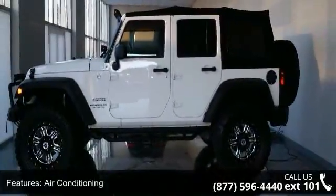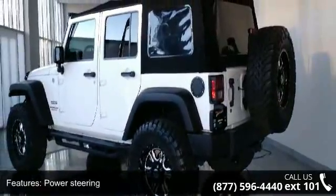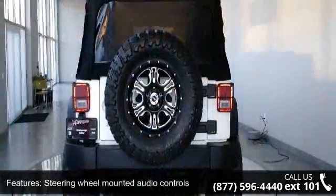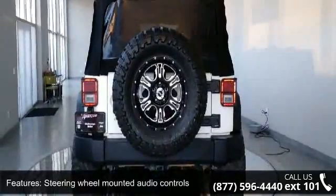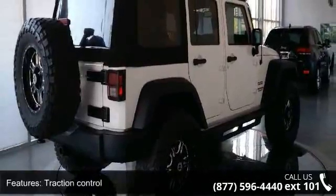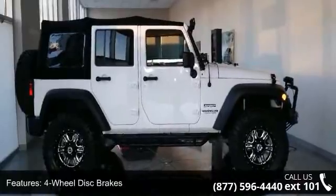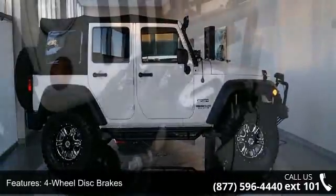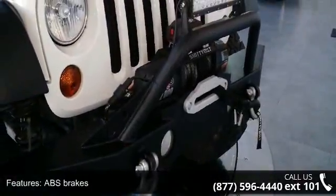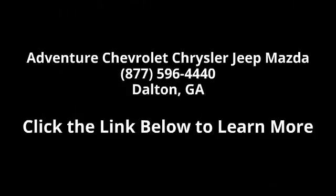Let us put you in the driver's seat today. Call or click to contact your dealership. Visit Cars.com.